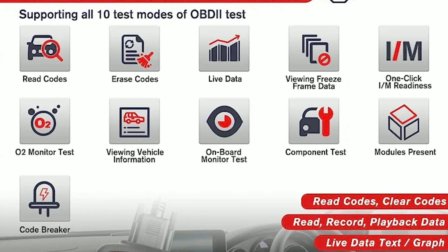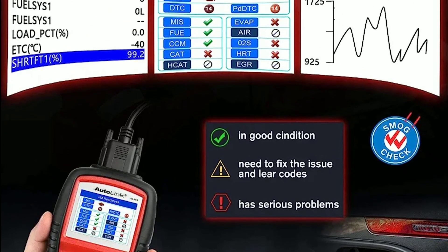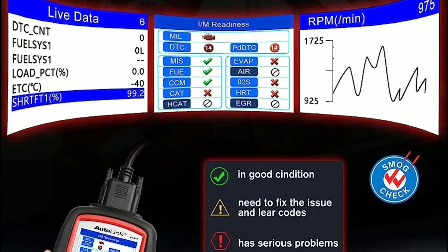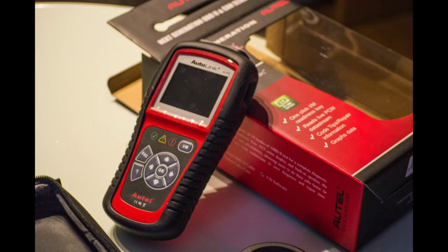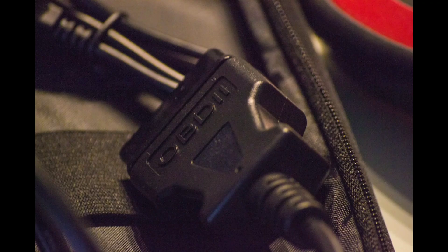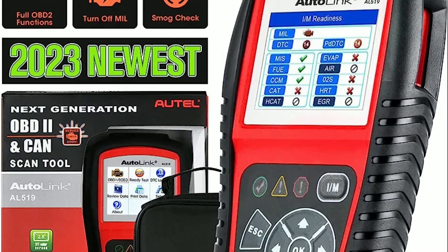One of the standout features of the Autel AL519 is its ability to retrieve and display live data. It can read and monitor various parameters such as engine RPM, vehicle speed, coolant temperature, and much more in real time. This is incredibly useful when you're trying to diagnose a specific problem or monitor the overall health of your car.